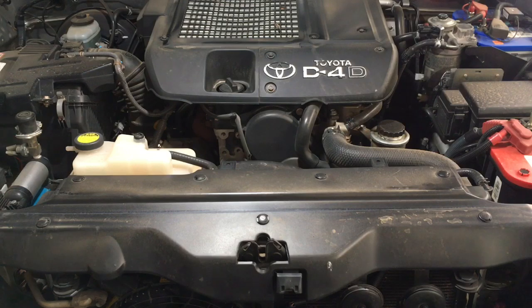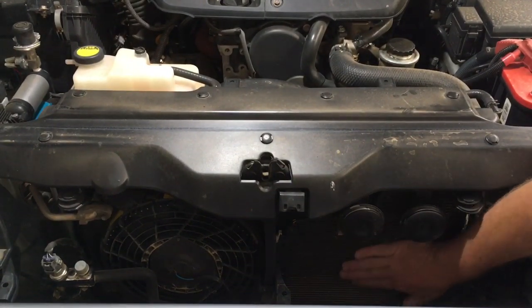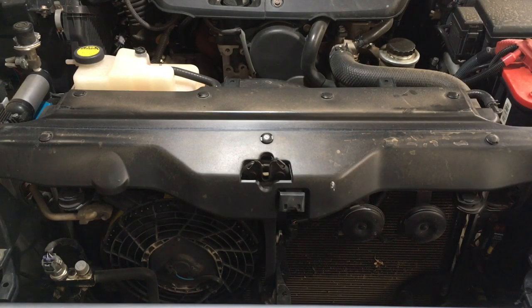On this Prado 120 with the 1KD-FTV, the radiator is full height — probably around 600mm high and similar width. In front of it is the air conditioning condenser — that is not your radiator. We've done other videos showing how to clean some of the debris without taking it all out. Taking it out gets it cleaner, but you probably don't need to do that every year — maybe every five years depending how you use the vehicle.